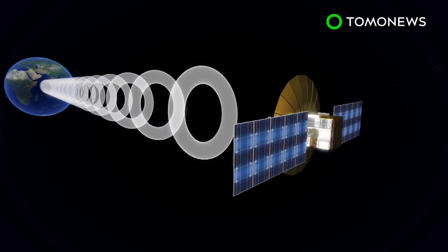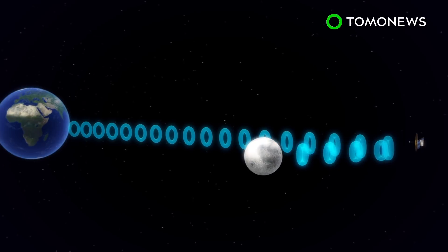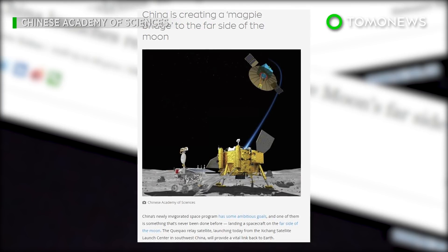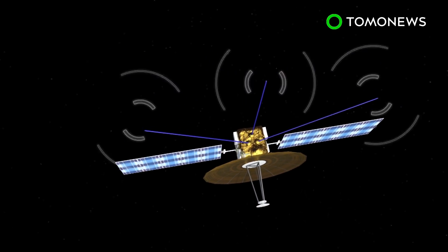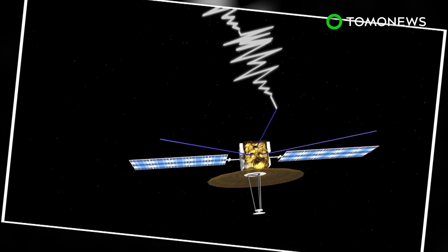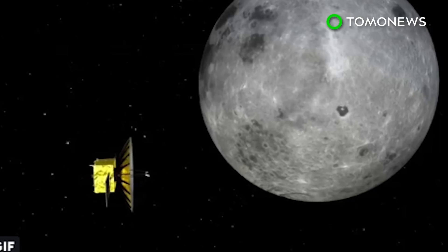Its main purpose is to establish a communication link between Chinese mission control and the yet-to-be-launched Chang'e 4 mission that will explore the Moon's dark side. The Chang'e lunar rover and lander is currently scheduled for a December 2018 launch. Queqiao is also equipped with the Netherlands-China Low Frequency Explorer, a radio scanner that will search for ancient radio signals dating back to the early universe — possible because the satellite will be in the shadow of the Moon, completely unaffected by Earth's interference.